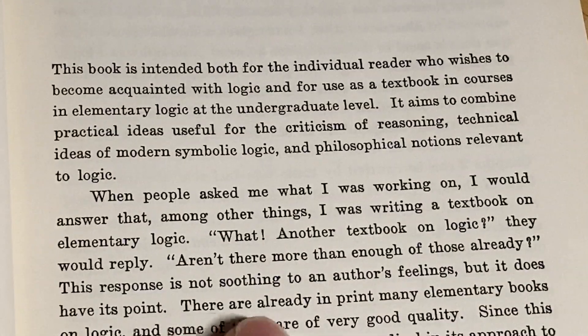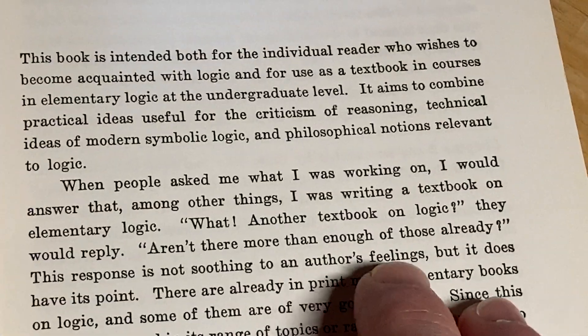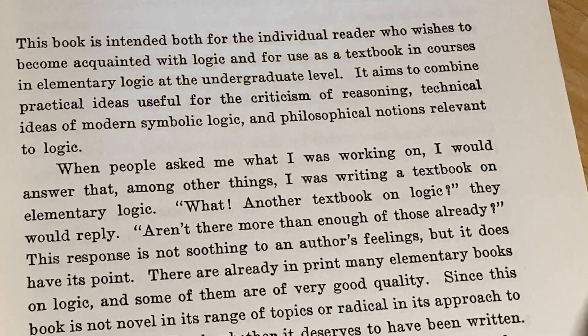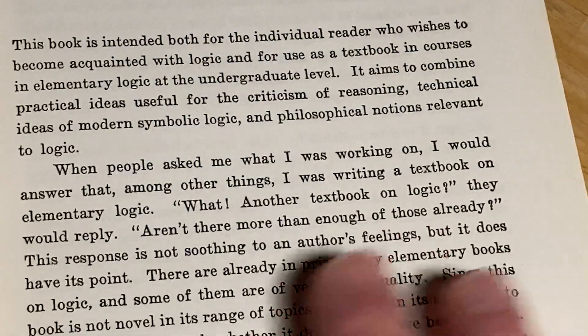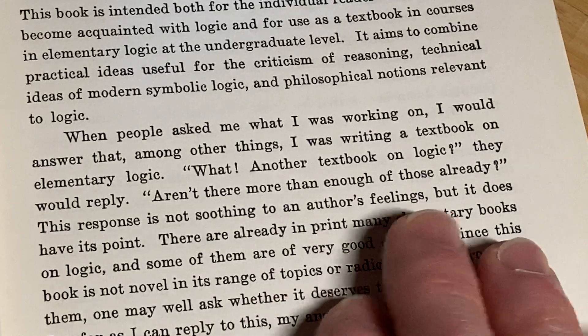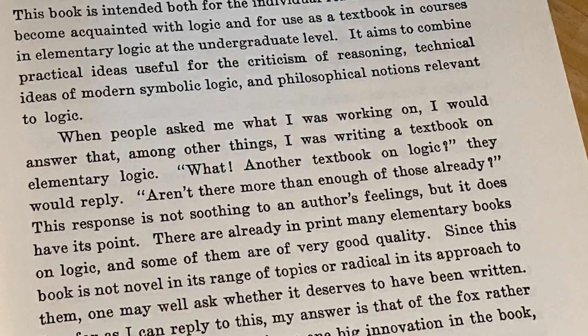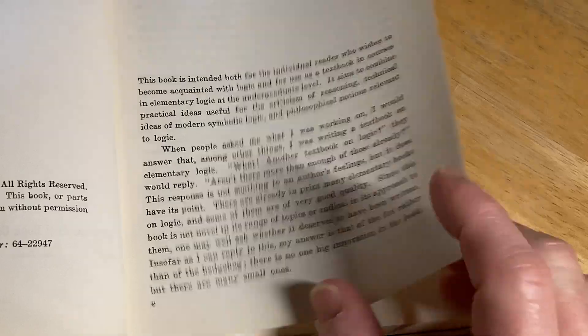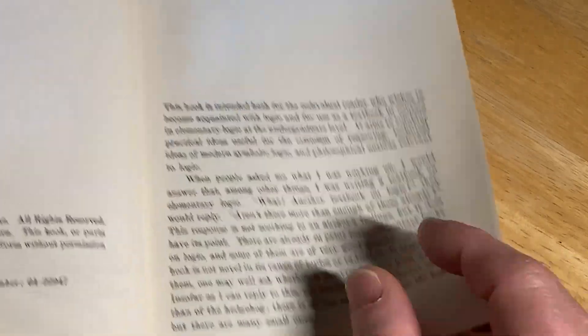What? Another textbook on logic? They would reply. Aren't there more than enough of those already? And this is an argument I always push back on — it's like saying there's already McDonald's, so why sell burgers anywhere else. It's kind of a silly argument. This response is not soothing to an author's feelings, but it does have its point. But if progress stopped once someone did one thing, then you wouldn't have improvements.